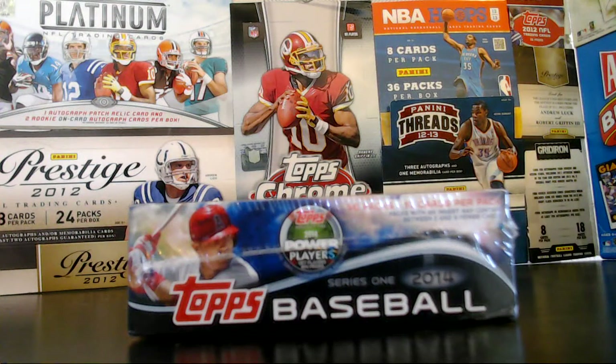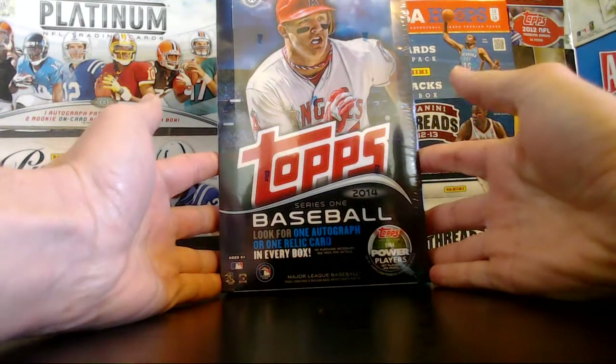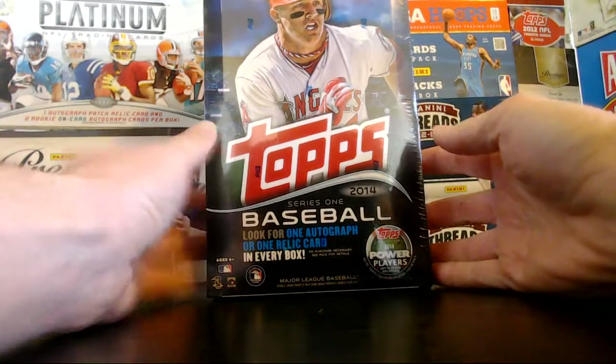Hello everybody, welcome to our 2014 Series 1 Baseball Topps Box Break. This is number three on the year, and it's Saturday, February 1st at 9 in the morning here on the West Coast. So we are doing our first baseball box of the year. We're looking for a relic or an autograph — 36 packs per box, 10 cards per pack.